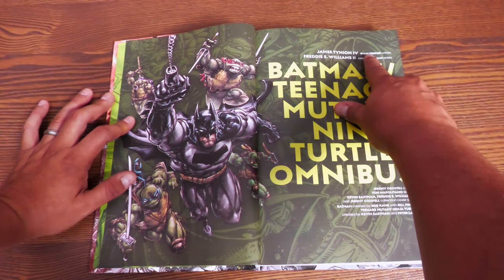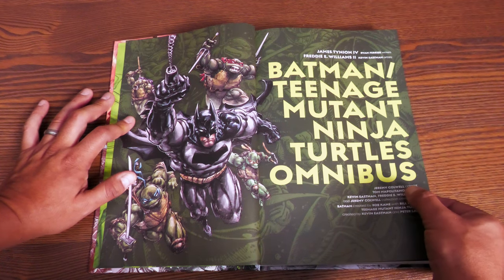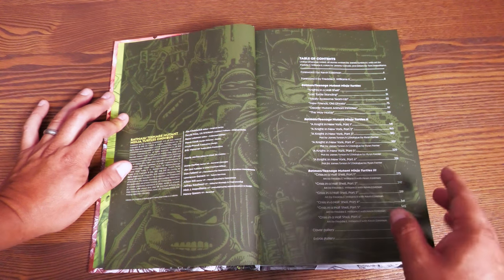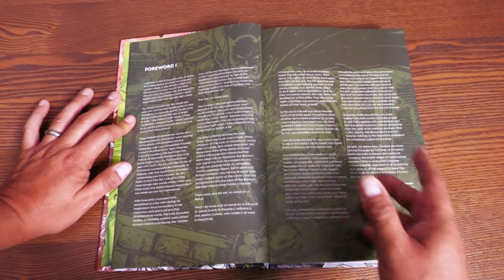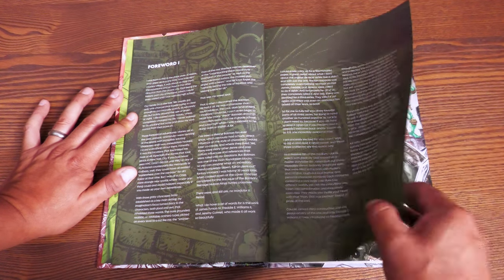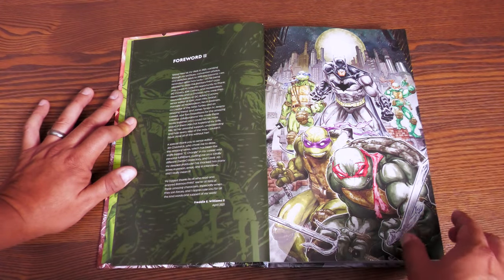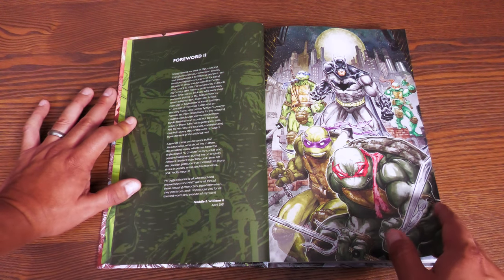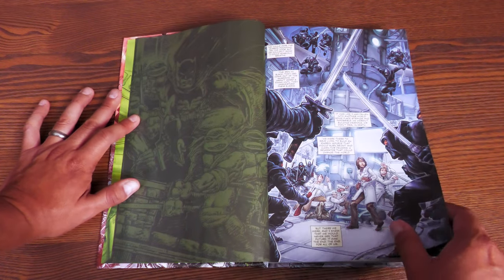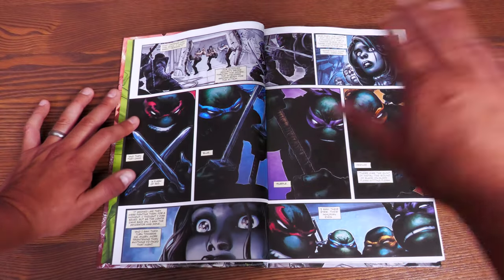Cracking the omnibus open, you have this wonderful endsheet. Big fan of Freddie Williams II — you have Crane, Bebop and Rocksteady, and the Shredder. Then you have this Eastman piece of art featuring some of the Bat family, and again Bebop and Rocksteady, and Casey Jones and April O'Neil. Batman Teenage Mutant Ninja Turtles Omnibus credits right there. They credit Ryan Farrier as one of the writers and Kevin Eastman as the artist, which I think is in the third volume. Jeremy Caldwell doing the complete colors. Here is your table of contents. The foreword is a beautiful piece by Kevin Eastman talking about his love of comics, moving to New York, seeing New York City for the first time. Freddie Williams II talks about this wonderful opportunity to draw this.